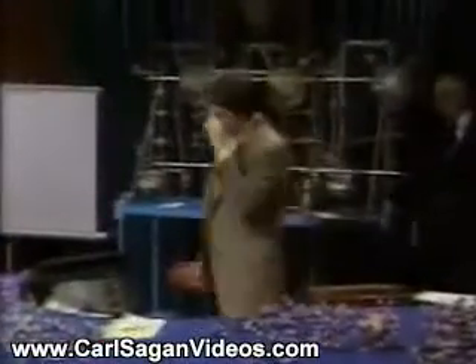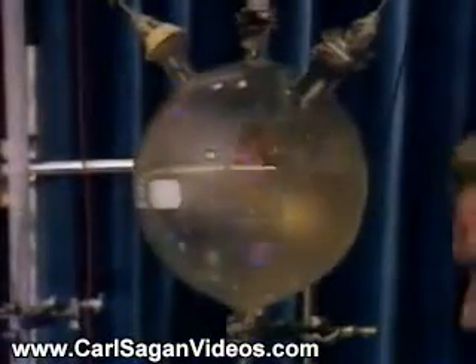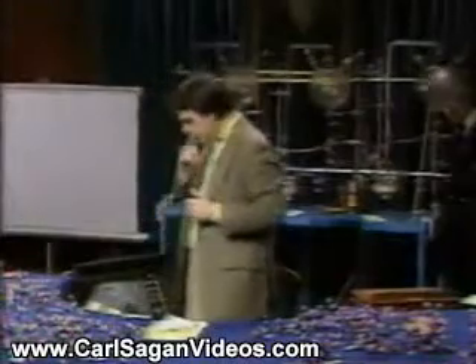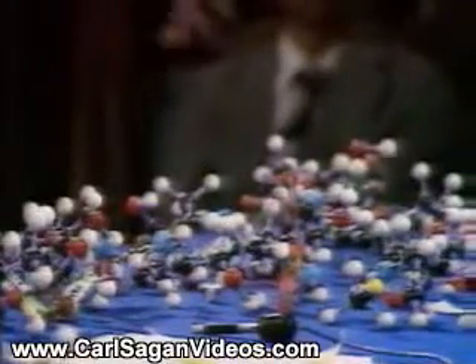We're showing here an experiment done with a lightning or electrical discharge as the energy source. But in other experiments — for example, in this one in our laboratory at Cornell University — there is an ultraviolet light source. You can see the transparent flask at the beginning of the experiment, but at the end we have a flask filled with brownish powdery stuff. It is essentially all of the molecules on the table in front of me. We have made a great variety of organic molecules.